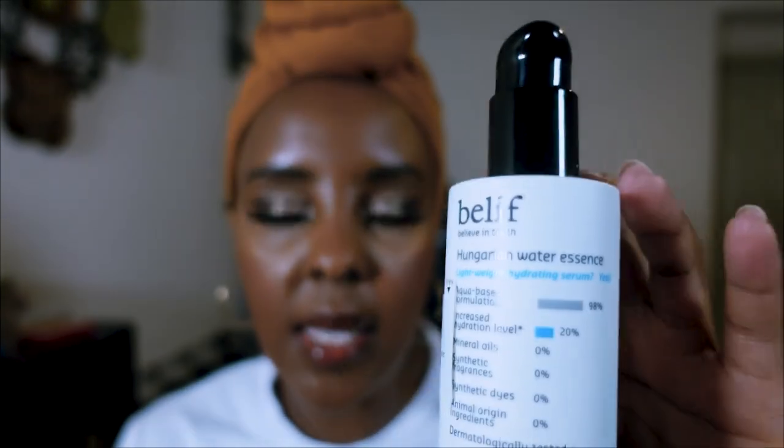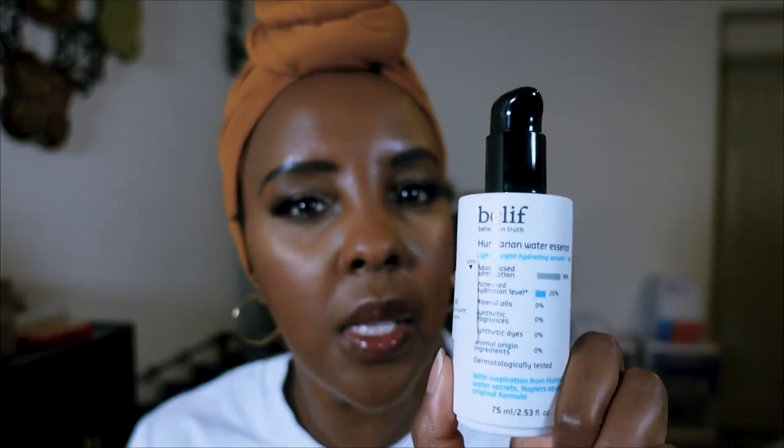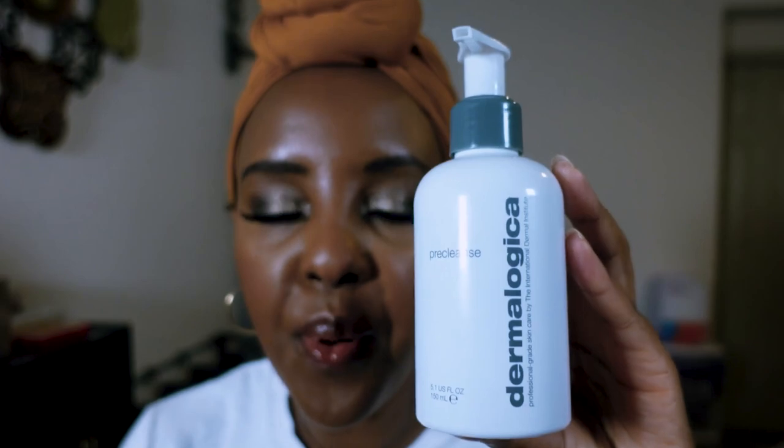Moving to essence — this is my favorite: the Belief Hungarian Water Essence. I looked for it at Sephora but didn't see it, so I repurchased from Ulta. I noticed Belief also has a spray facial mist — let me know if any of you have used that and whether it's hydrating, especially this time of year.